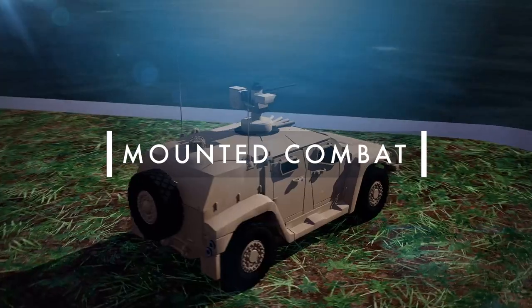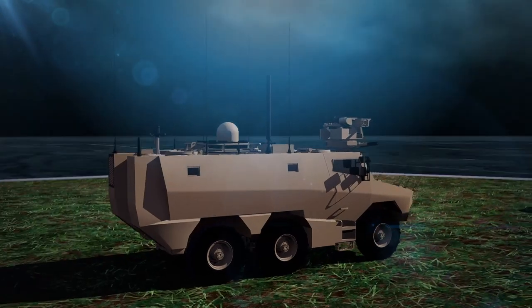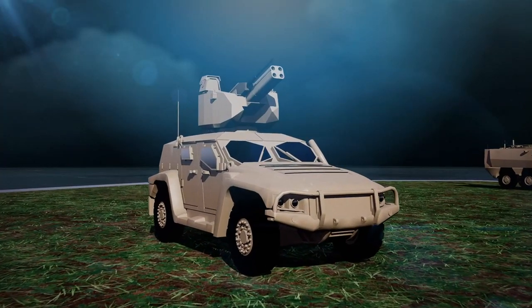Challenges facing mounted soldiers are bigger than ever. TALIS equips forces with smart sensors, precision effectors, and introduces collaborative combat as a force multiplier.